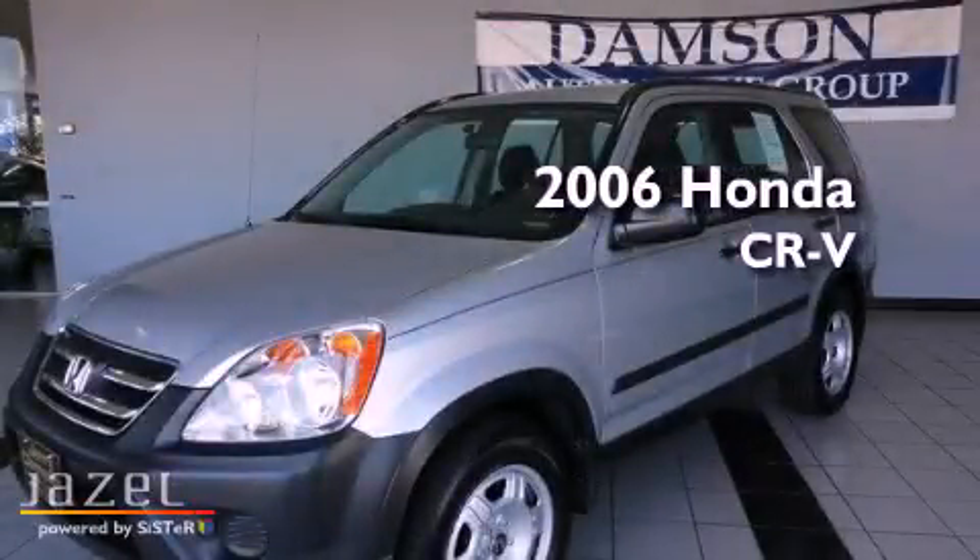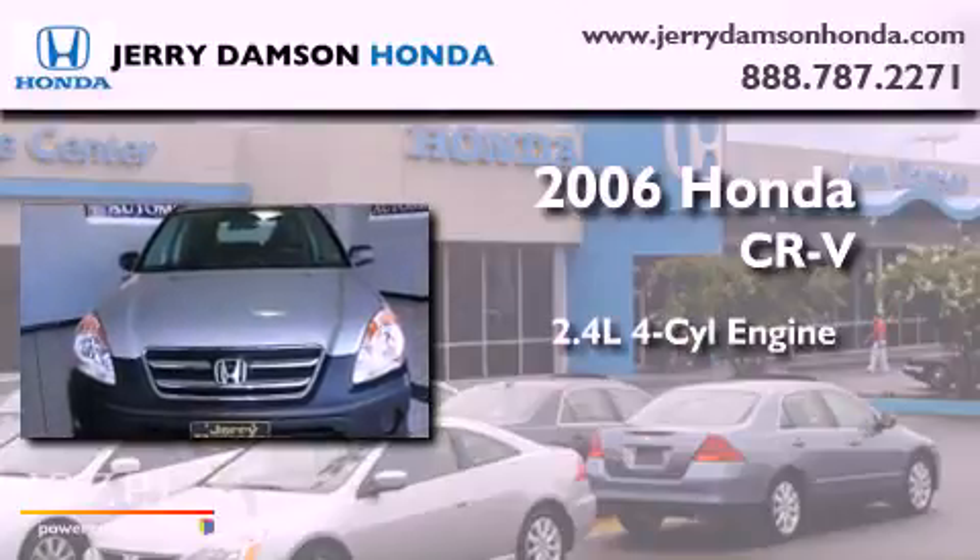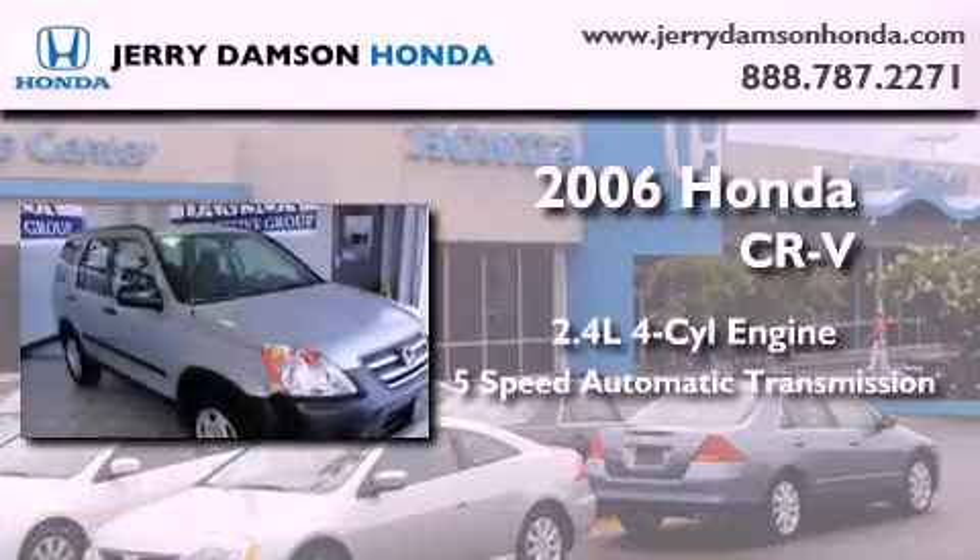This is a certified pre-owned 2006 Honda CR-V. It has a 2.4-liter 4-cylinder engine and a 5-speed automatic transmission.